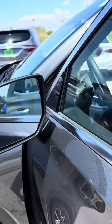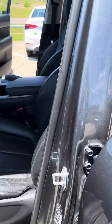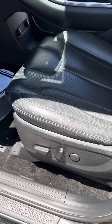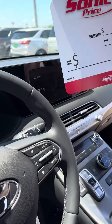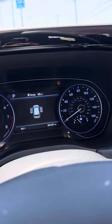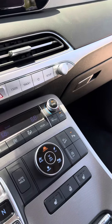It does have keyless entry, blind spot protection, black leather inside, power front seat, lane keep assist, adaptive cruise control. It's at 30,000 miles and this one is all-wheel drive.